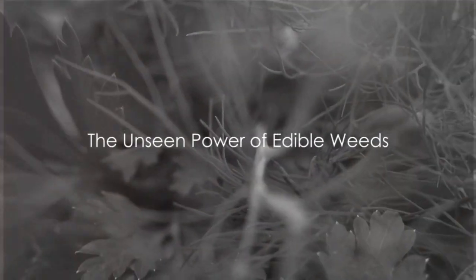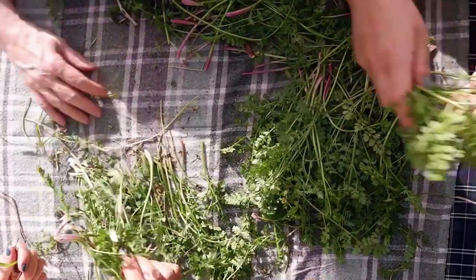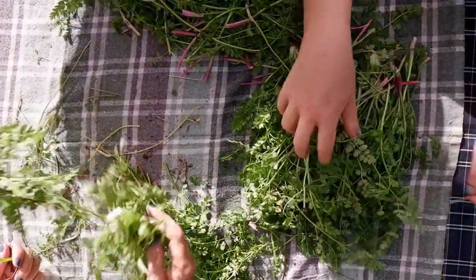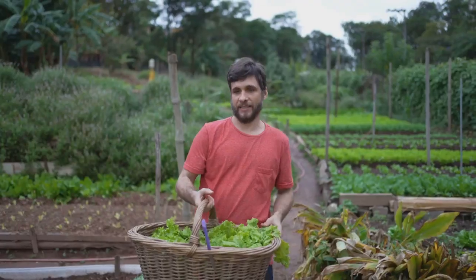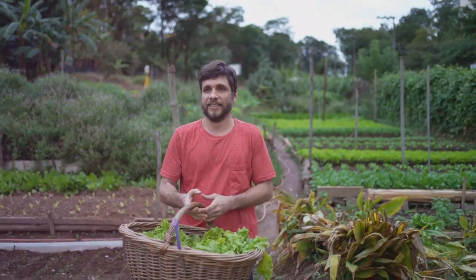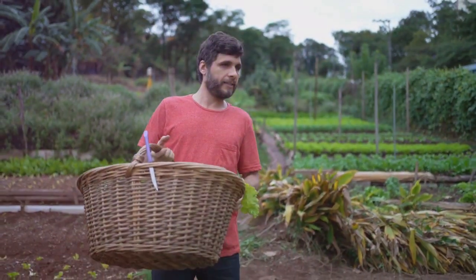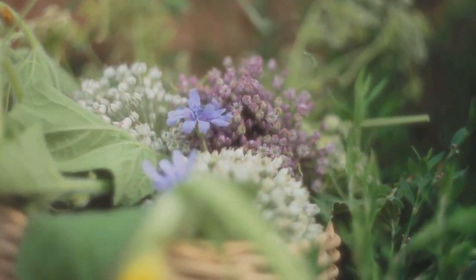Ever wondered what those common weeds in your garden could do for you nutritionally? It's time to explore the world of edible weeds, a powerhouse of nutrients often overlooked. Dandelions, for instance, are packed with vitamins A, C, and K. Purslane is a fantastic source of omega-3 fatty acids, while lamb's quarters are rich in calcium and magnesium. These humble plants are brimming with vitamins, minerals, and antioxidants.